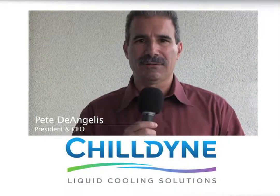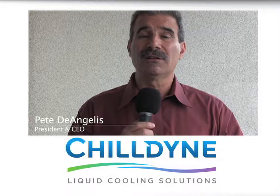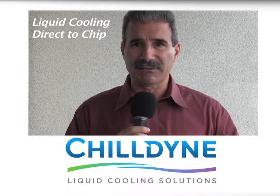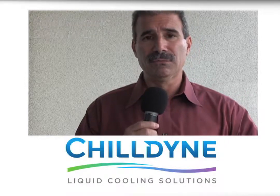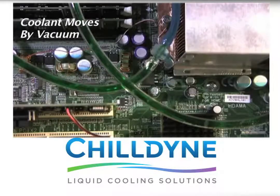Hello, my name is Pete DeAngelis. I'm President and CEO of Carlsbad, California-based Chill9, Inc. We're a technology startup that deals with liquid cooling solutions direct-to-chip for the data center space. Our technology surrounds the ability to move the fluid, the coolant fluid, using a vacuum, which means it operates at below atmospheric pressure.